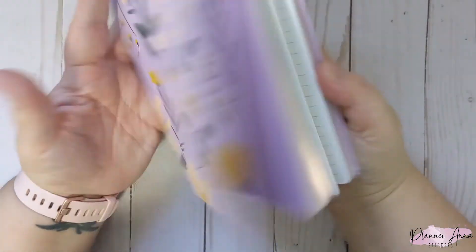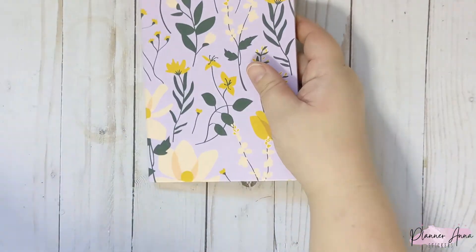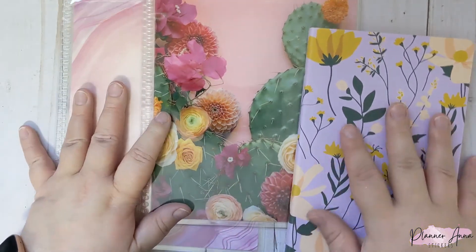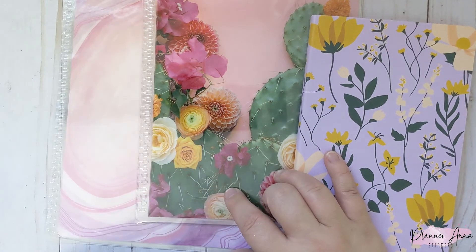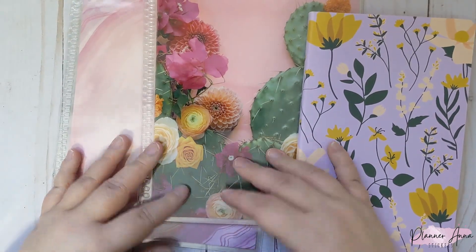So this might just be my on-the-go jot-something-down notebook — I'm undecided. And then my two covers. That's everything I picked up in the warehouse sale. If you ordered, let me know what you got, and I will see you guys in my next video. Thanks for watching, bye guys!